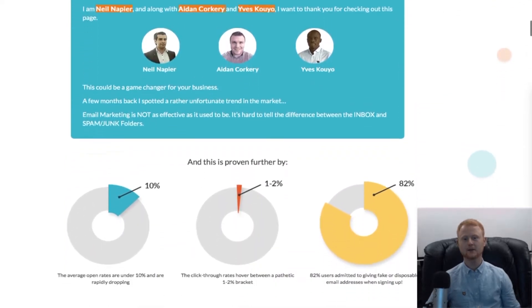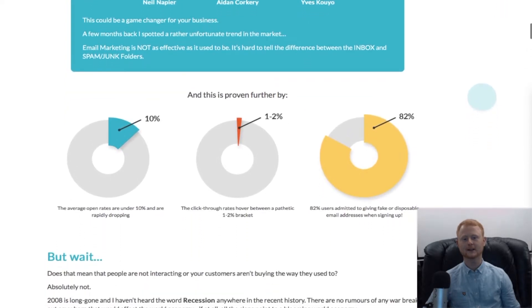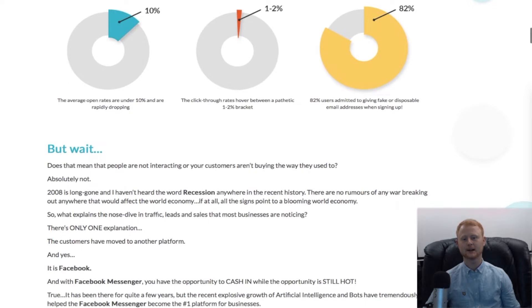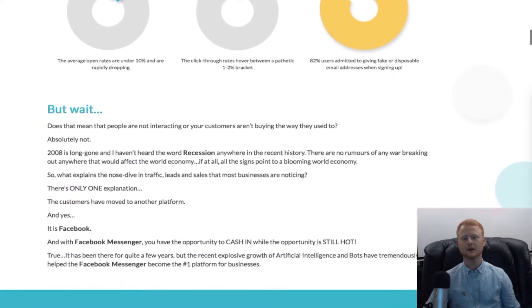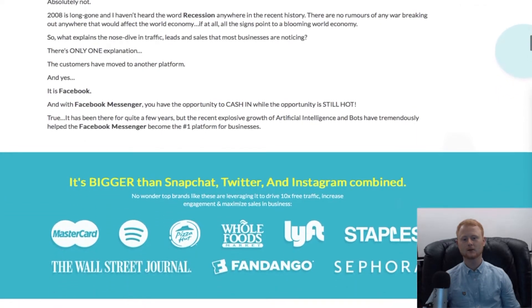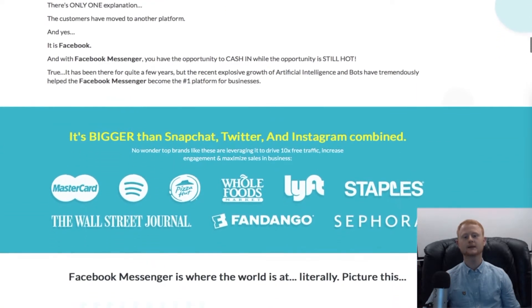Even better, LeadModo also integrates with ManyChat so that you can easily build a list of engaged audience in your Facebook Messenger. You'll be able to easily communicate with all of them via broadcasts right inside your Facebook.